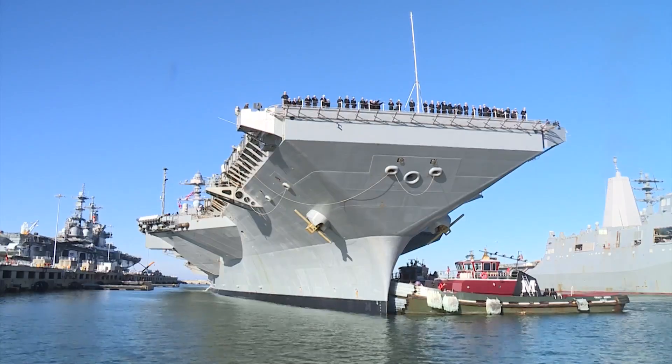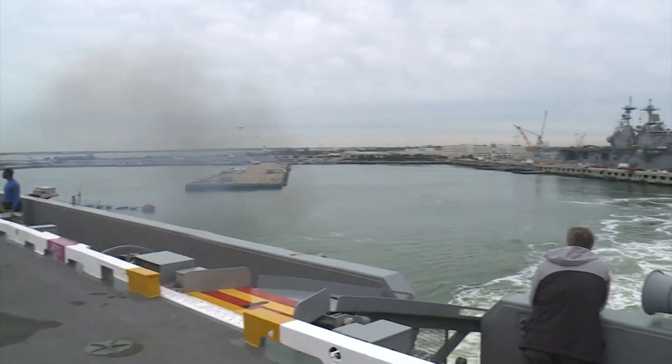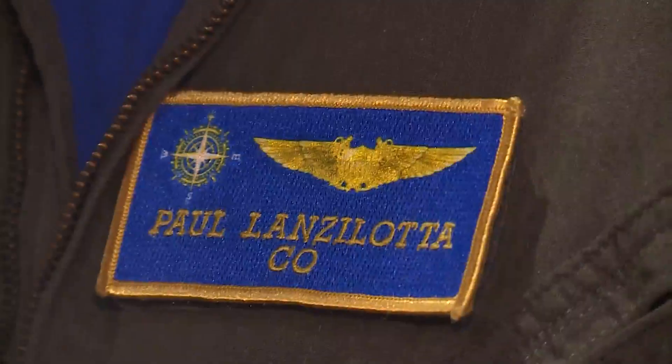I bet my life on it. Readying the Ford for its maiden deployment, its commanding officer Captain Paul Lanzalota, a career pilot, is putting all his trust in the new launch gear. I strap myself into that airplane, I put my life on the line, and the quality and the assurance of the launch that you get from an EMALS catapult — it works great.